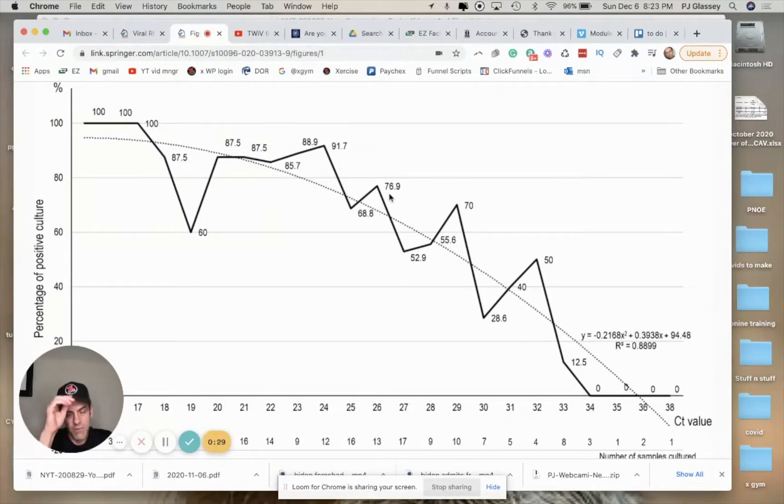Four of the major — the four most common tests they're using right now are all over 37 cycle thresholds. And look down here: 36 is when it is completely worthless. And we're making policy decisions and lockdowns and closing businesses based on this.